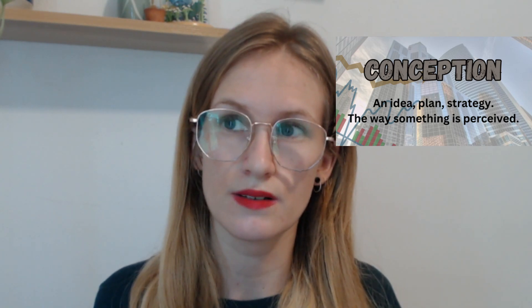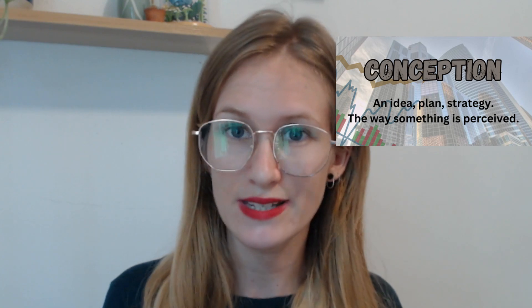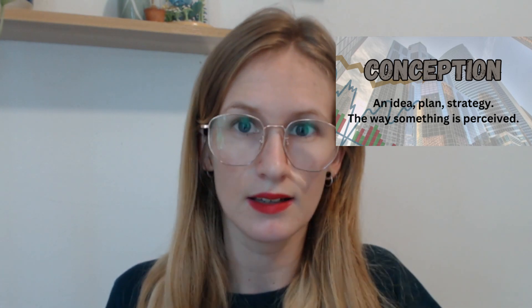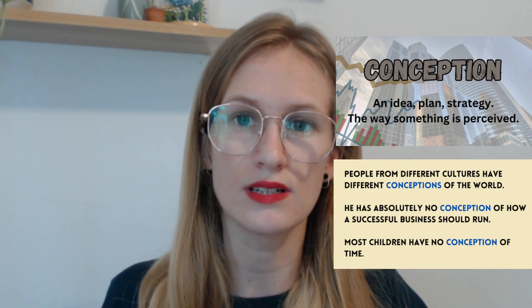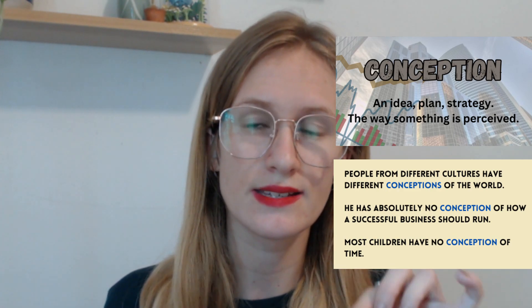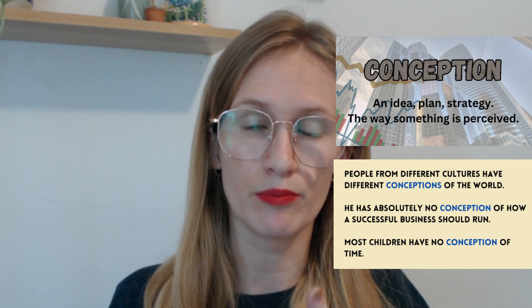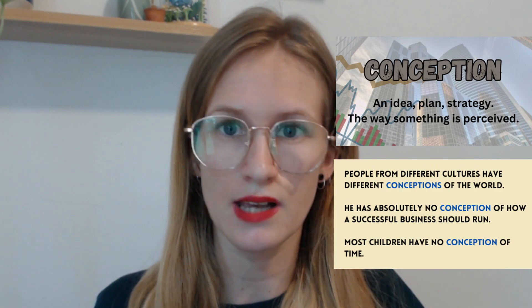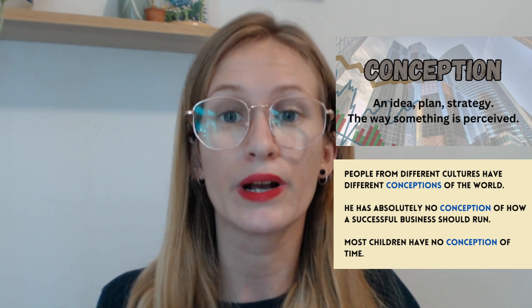Conception or to conceptualize. These come from the word concept, which means idea — to think of something, to have a new idea. The point of conception is the point that this idea was created — this new business, this new product. To conceptualize is to think about how this idea is going to come about: who are we going to target, how much is the product going to cost, where are we going to get it made. Note: conception also refers to the point at which a woman becomes pregnant, but we are not using that meaning in business English.